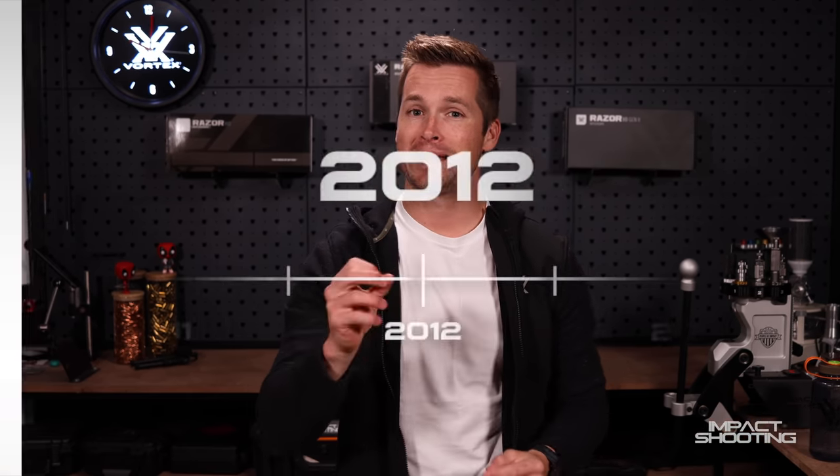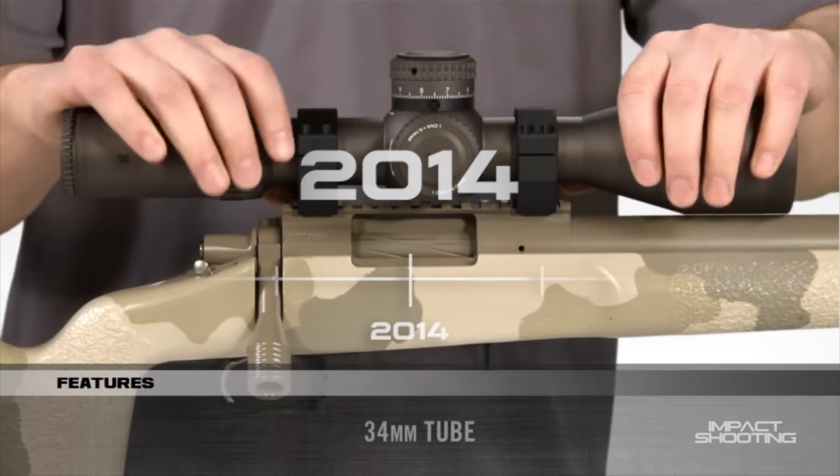June 2012, the Razor Gen 2 comes out in the low power magnification. And that next year and a half really set them up to announce the Gen 2 big boy 4.5-27 Razor in January of 2014. That scope is unbelievable to this day. There are really two versions of that scope — the 4.5-27x56 Razor, which we have here, and also the smaller one, the 3-18 Razor.